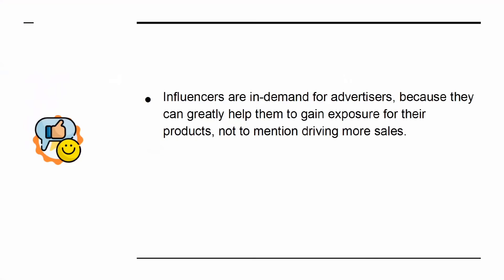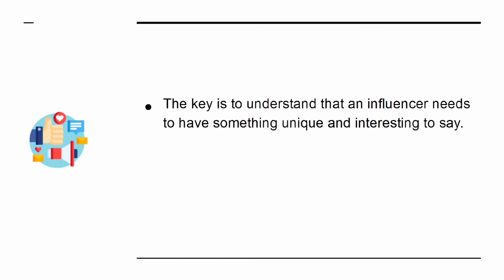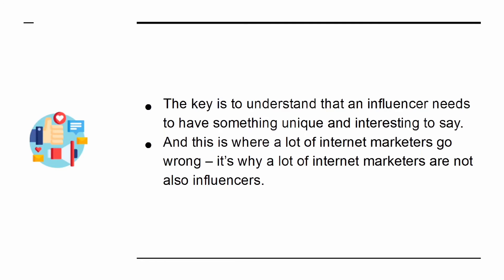Influencers are in demand for advertisers, because they can greatly help them to gain exposure for their products and drive more sales. Imagine what you could do for your own brand or digital products as an influencer. So how do you become one? The key is to understand that an influencer needs to have something unique and interesting to say. And this is where a lot of internet marketers go wrong.